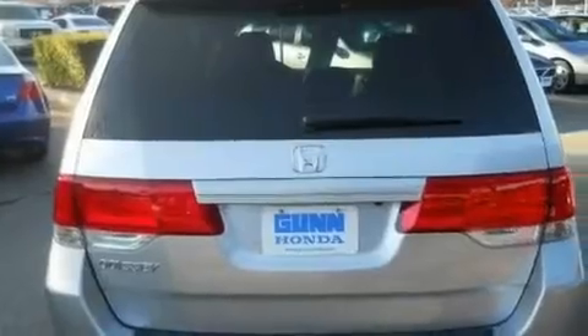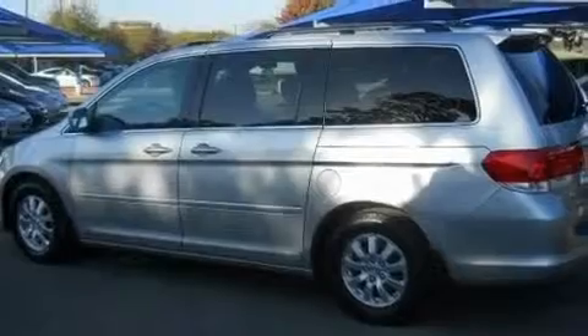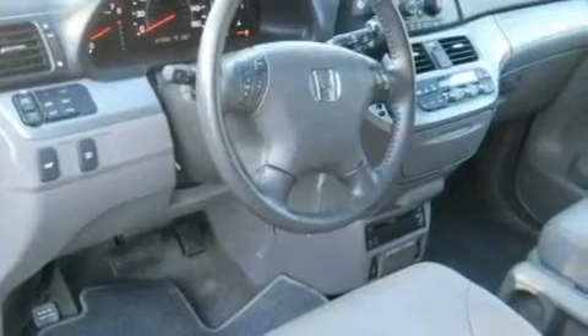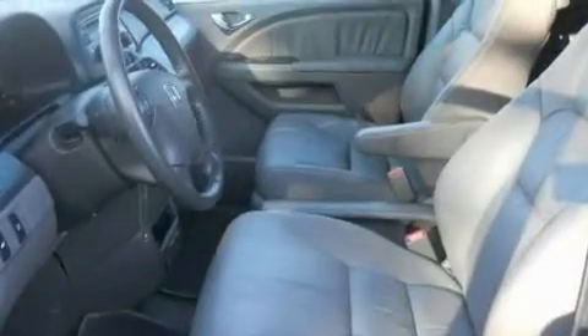Its top features include a sunroof, heated seats, a power rear lift tailgate, a rear-seat DVD entertainment center, leather seats, variable cylinder management, aluminum wheels, a low tire pressure indicator, and air conditioning with automatic climate control.